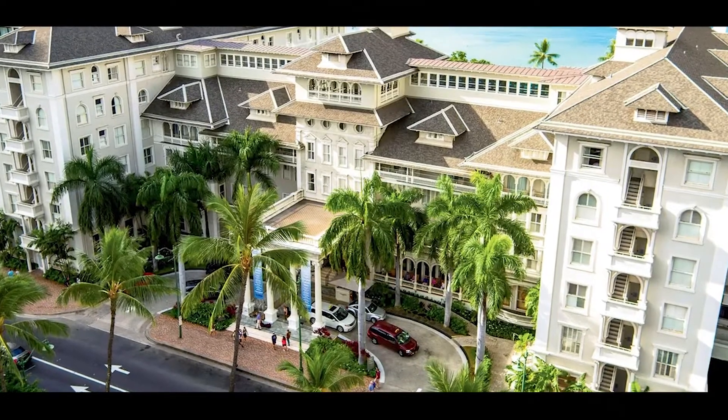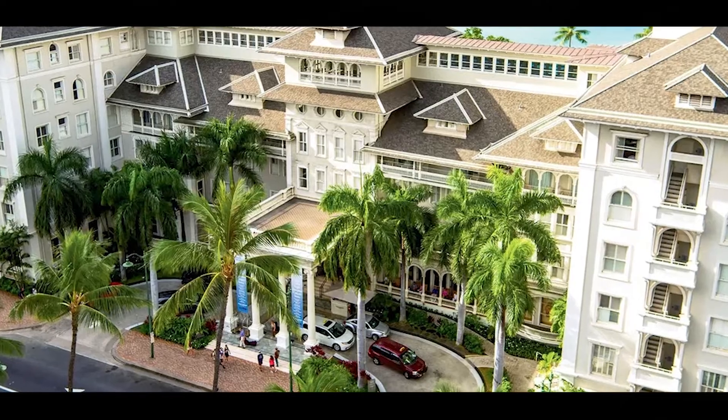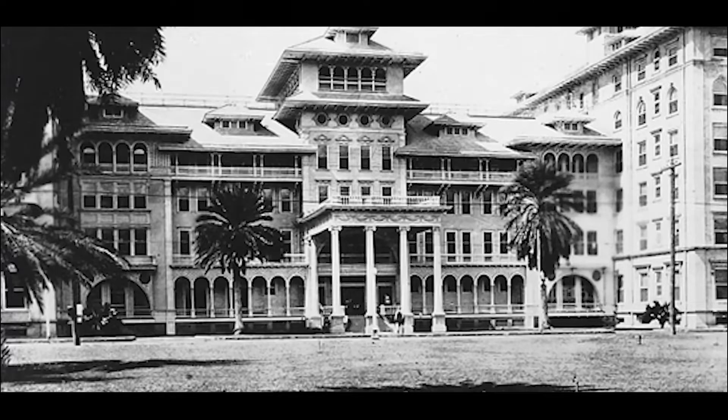My favorite item in the museum is a menu from a New Year's Eve party held at the hotel in its early years. The hotel also has a room set aside to play old footage of Waikiki, and especially footage of the Moana during its early period.